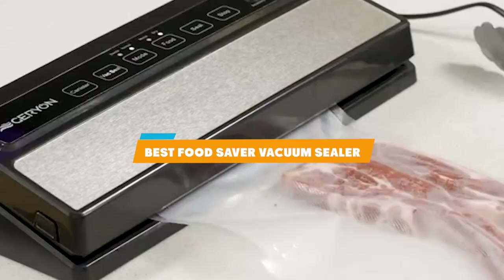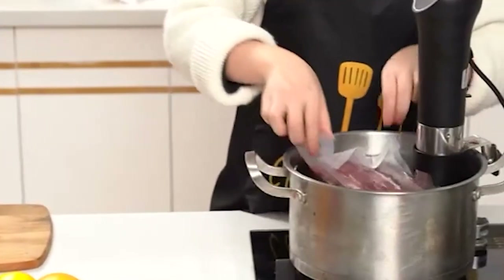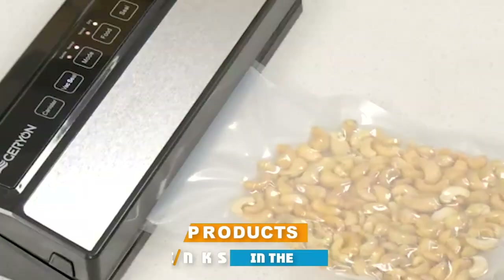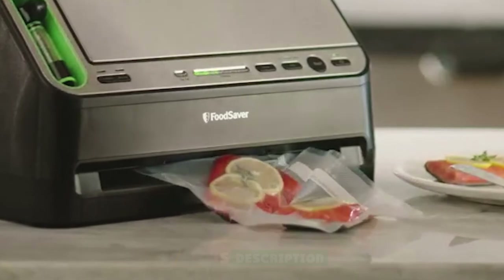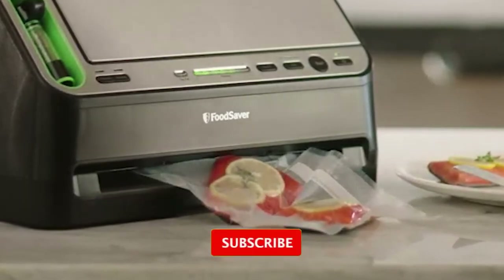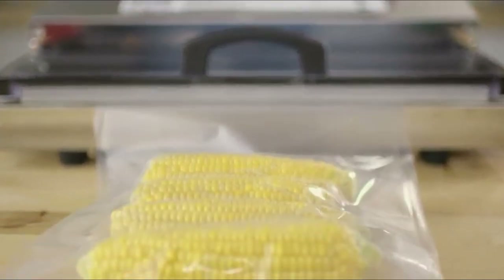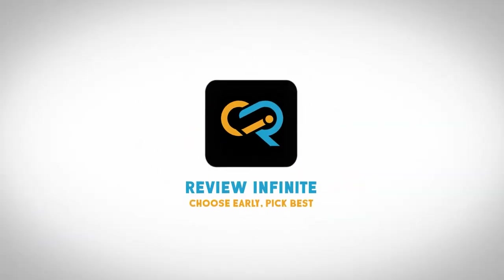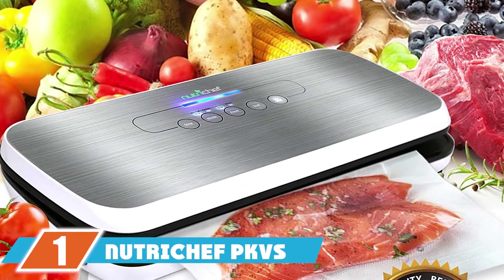If you're looking for the best food saver vacuum sealer, here's a list you must see. We made this list based on our personal preference and sorted it based on features, prices, quality, durability, reputation of the manufacturers, and customer feedback. We've included options for every type of customer, so let's get started.